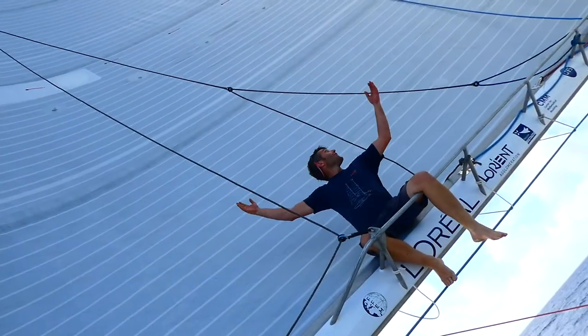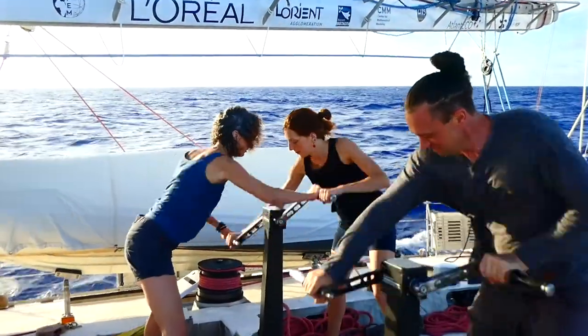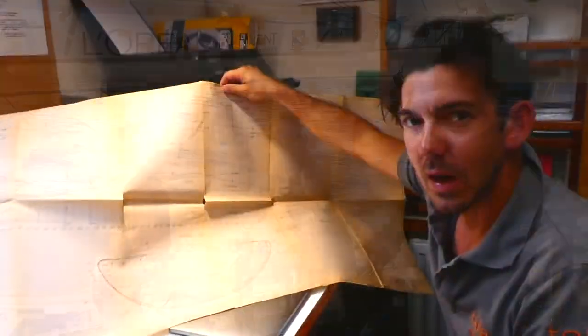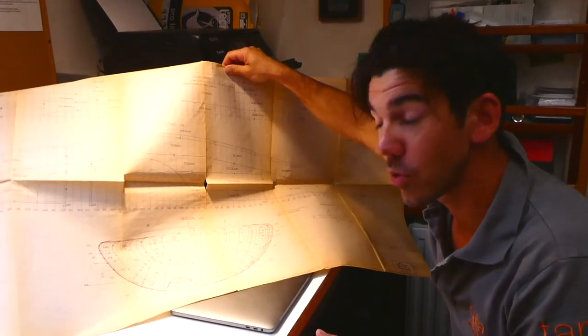Alors à votre avis, quels sont les éléments qui favorisent une bonne vitesse ? Les voiles, évidemment ! La vitesse maximum que peut atteindre un bateau dépend pas mal de la forme de la carène et surtout de sa longueur.